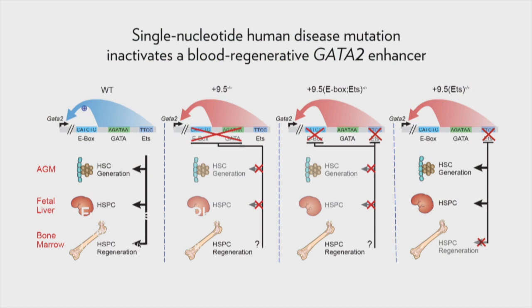Strikingly, in the normal context — in the steady state — the disease mutation had essentially no impact upon the transcriptome. So this study, in essence, describes how the human disease mutation segregates the developmental versus the regenerative functions of an essential transcriptional enhancer.